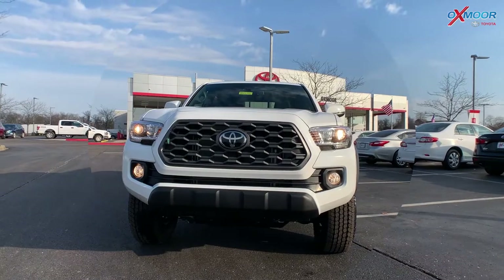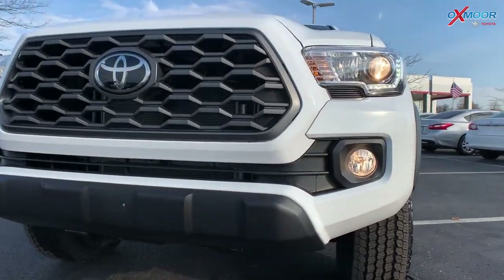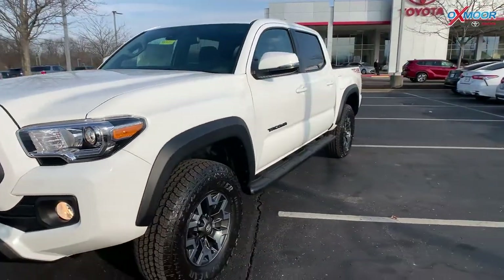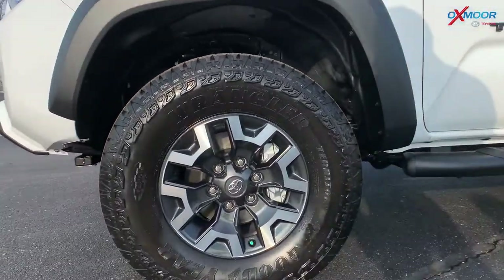This vehicle is going to have LED headlights and fog lights. You do have that black grille. This vehicle is in white, and there are 16-inch alloy wheels. You're going to have a five-inch oval two-step running board.